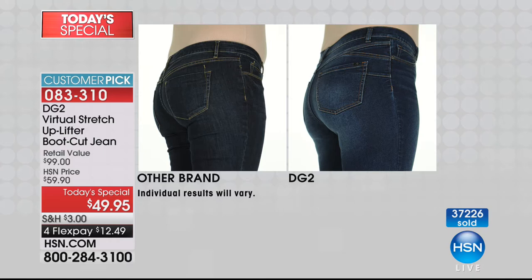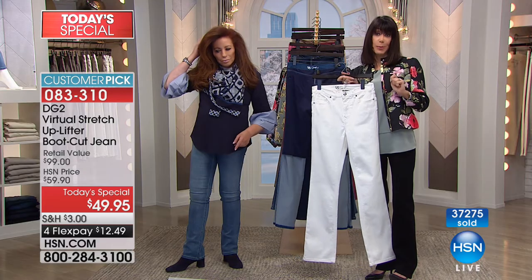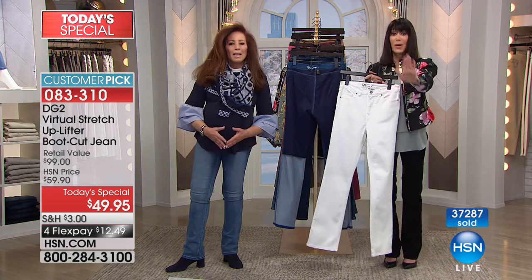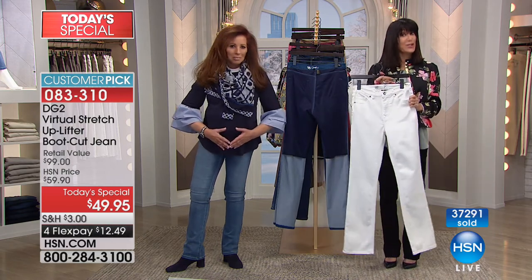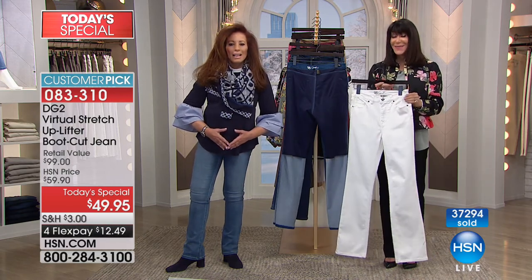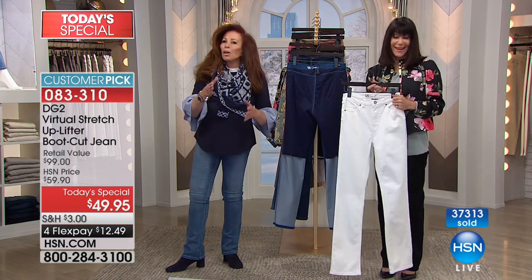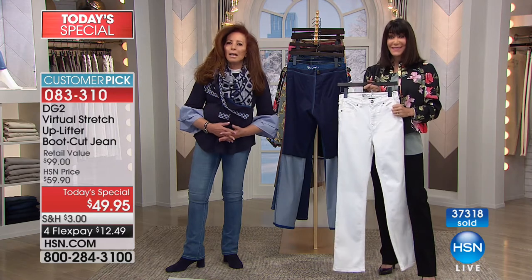We should share some reviews. This is a world launch today and already a customer pick. We're going to go to Washington to say hi to Roberta. Hi Roberta! We understand that you're one of the lucky ladies that got the uplifter a little bit earlier than other customers — we would love to hear your experience with it.